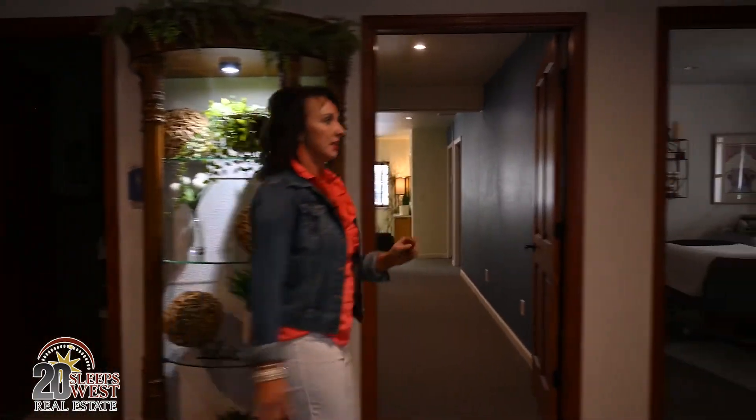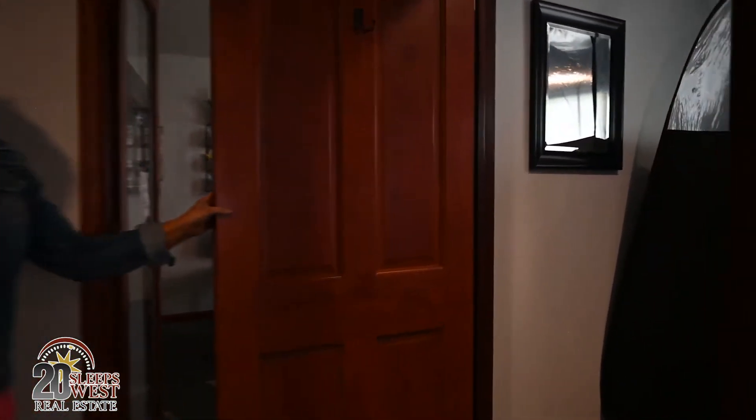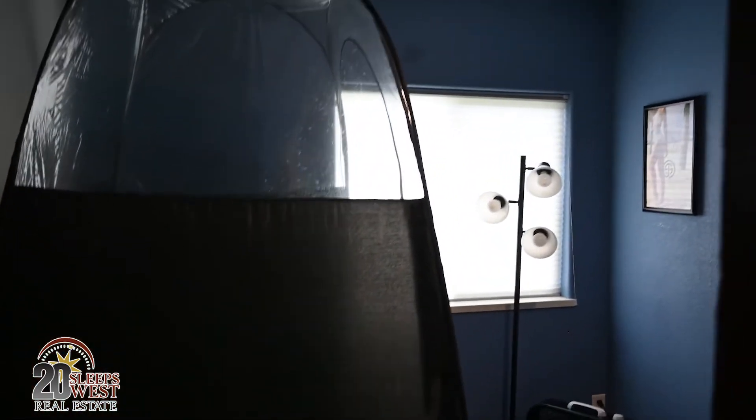We have a room here on the side that's one of our smaller rooms, currently being used for spray tanning. Again, all the furniture, fixtures, and equipment are included.